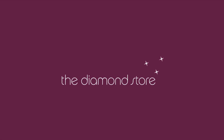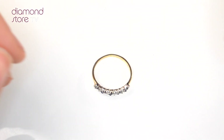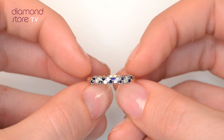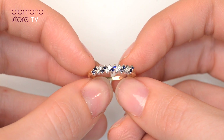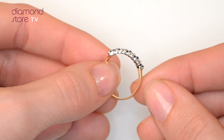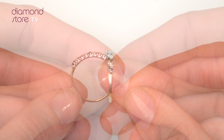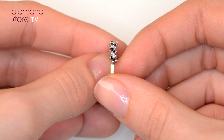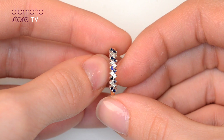Fine diamond jewelry from the Diamond Store. A handcrafted ring — the perfect gift for any occasion. This beautiful 9 carat yellow gold ring looks stunning in a claw setting.